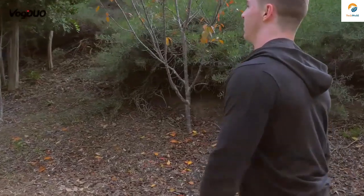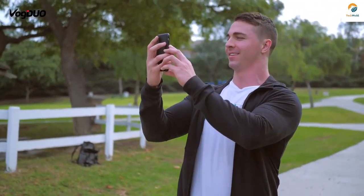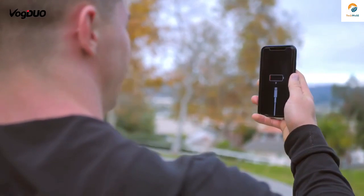We've all been there — our mobile device losing life just when you need it the most. Like when you want to take a photo when we travel, but our phone is out of battery.